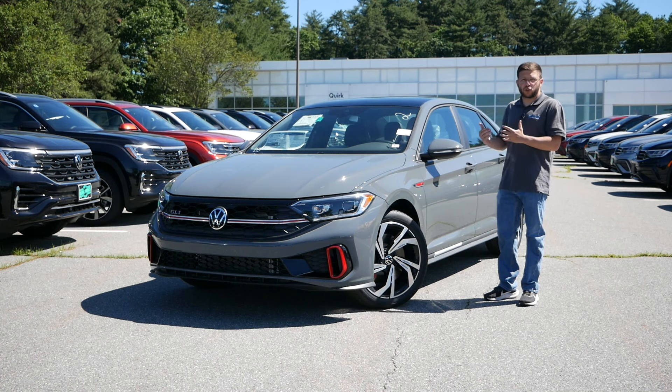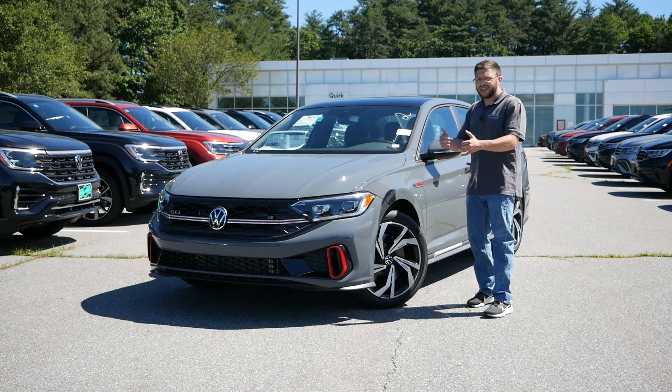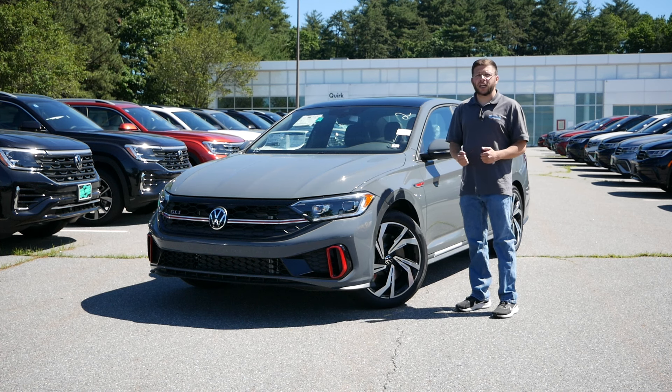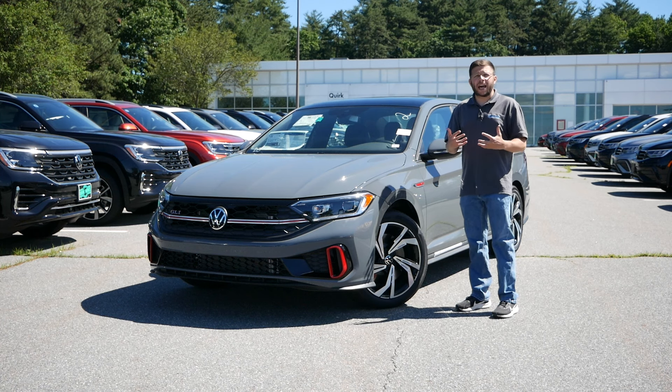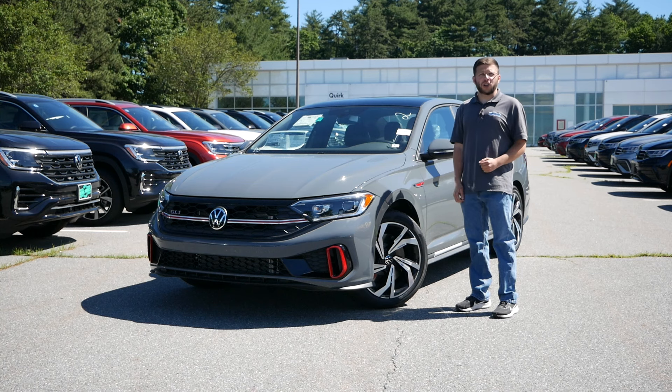I want to experience the 2024 GLI Autobahn trim, take a look at the exterior, the interior, take it out for a test drive, and see why, if you are looking at buying your first ever fun daily driver and you want a sedan and you also want that manual, then maybe taking a look at the GLI might be a great decision.